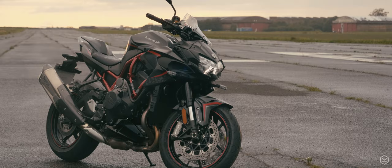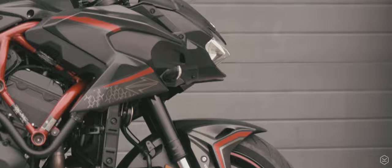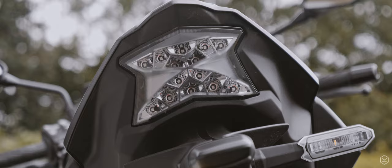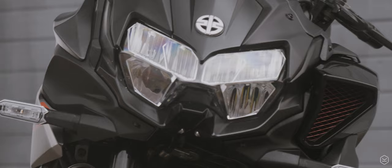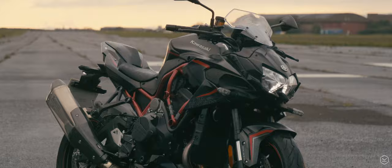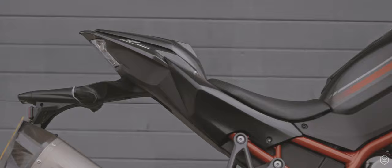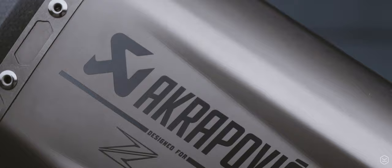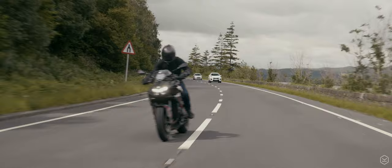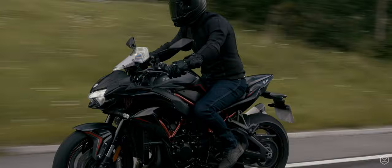The looks of the ZH2 have certainly split opinion in the motorcycle world. However, with the Sugomi heritage of the Z range, it makes total sense, and the front-end supercharger intake completes that powerful front end. The ZH2 does have some beautiful lines — its rear end is sleek and sporty, the red trellis frame pops, and the Akrapovic can fitted to our performance model is beautiful, providing a fantastic yet legal soundtrack. Kawasaki's mantra for this bike was to make a powerful machine that could be ridden every day, and with that in mind, they have absolutely smashed it.